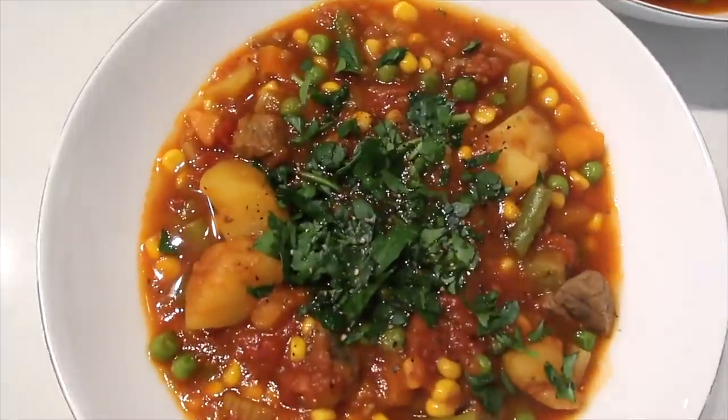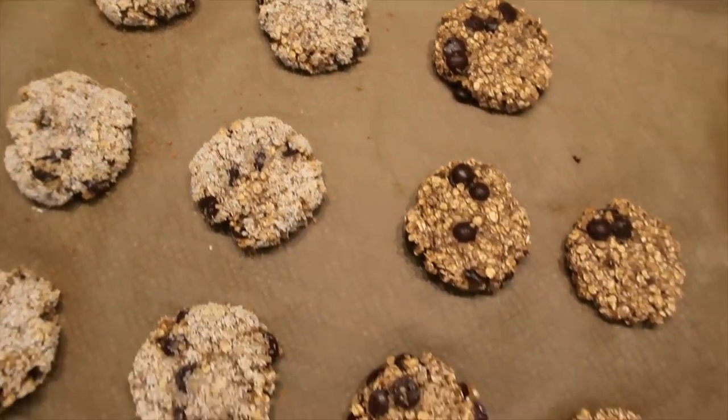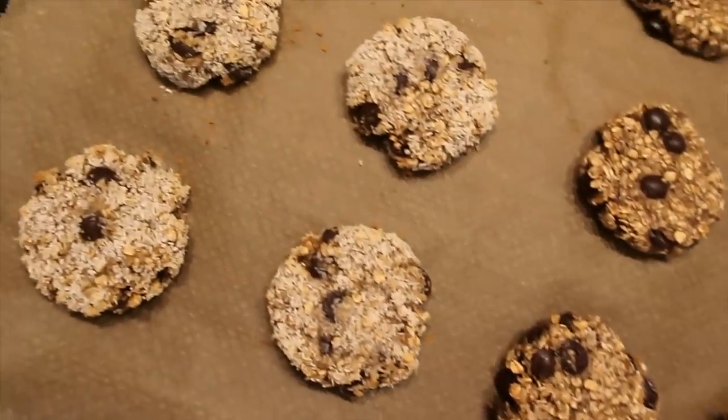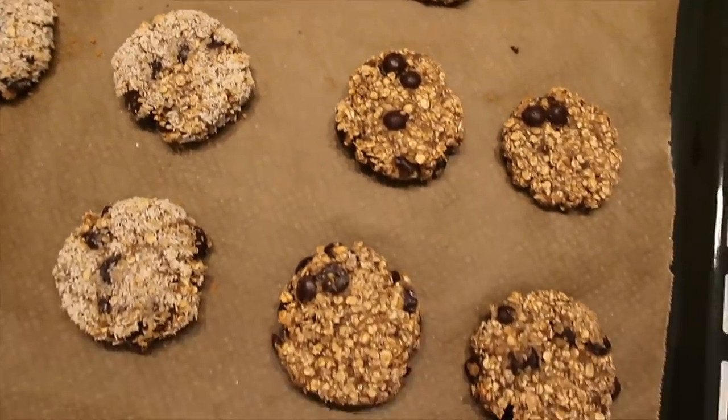I'll have the recipe for it down below in the description box. Our cookies are done! Obviously these are much more golden because these have the coconut on them, but these also smell so good and are so easy and simple to make.